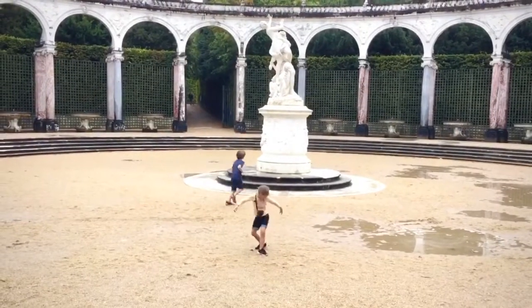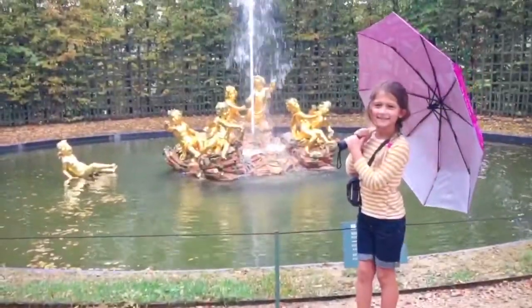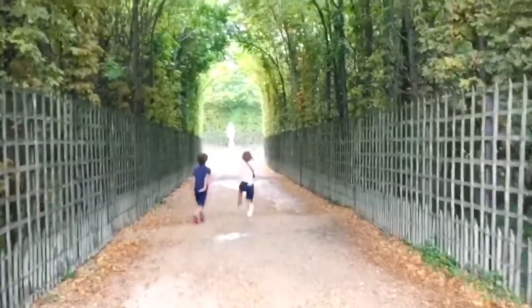Then we went to the Colonnade Grove to dance some more. We took lots of pictures and explored the whole garden!